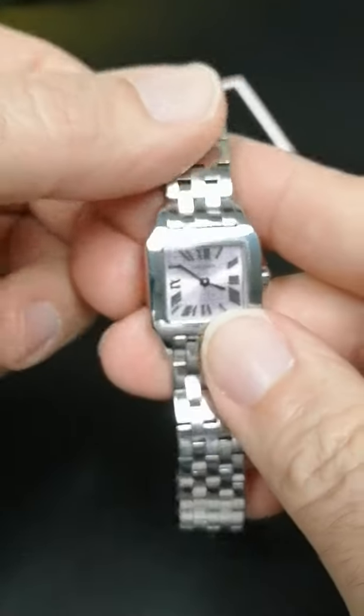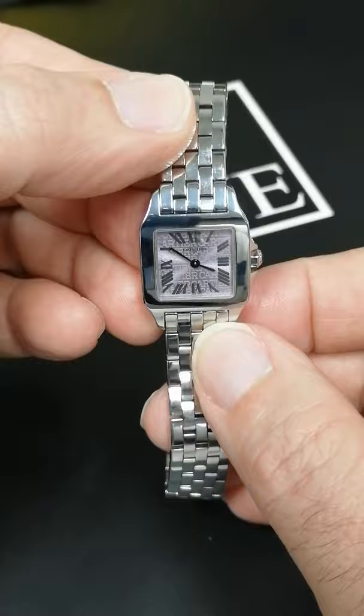Here at SwissWatchExpo, we have the Cartier Santos Demoiselle. It's a beautiful watch — it's for ladies and it's a smaller watch. Demoiselle is a French word that means little lady, so it's a more feminine version of the Santos.